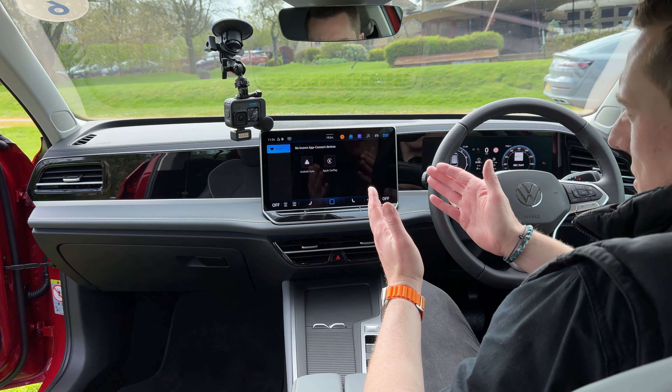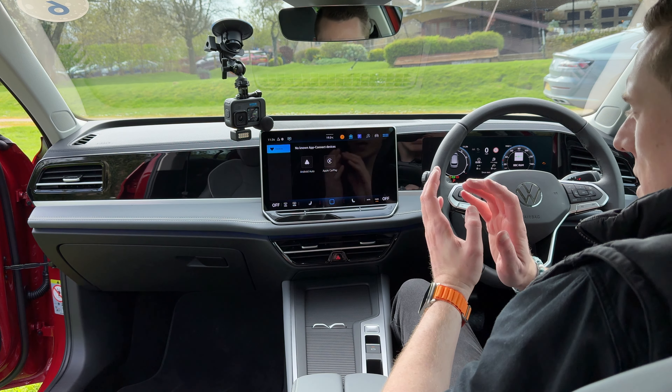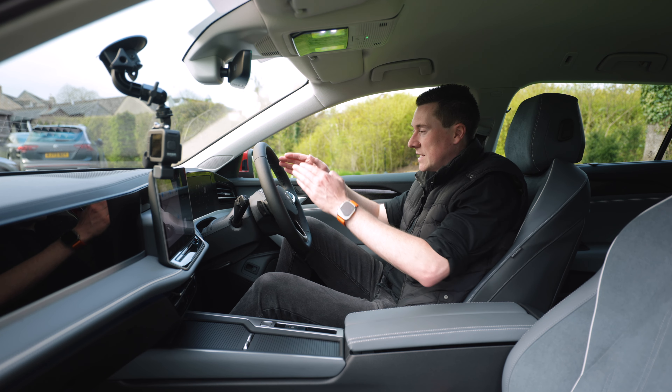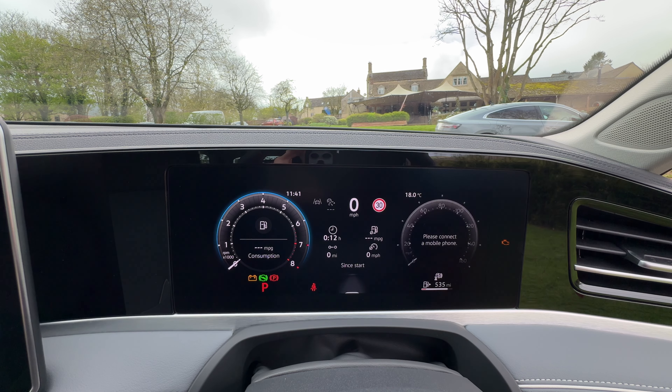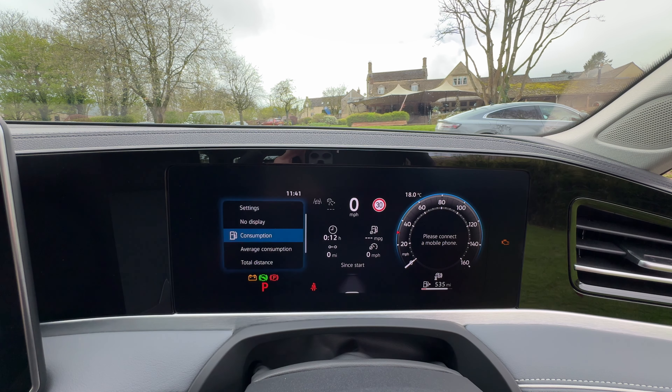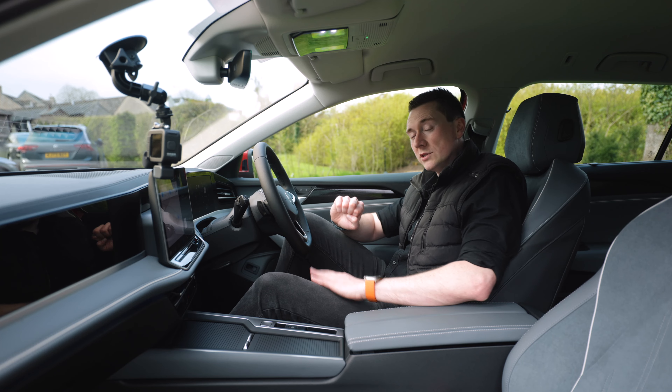There's also App Connect — Android Auto and Apple CarPlay — so if you prefer you can just plug in your phone and use those apps on the screen. The instrument cluster is all digital, and you can customize various elements including having the sat nav displayed there, offering the same level of customization as the multimedia system.